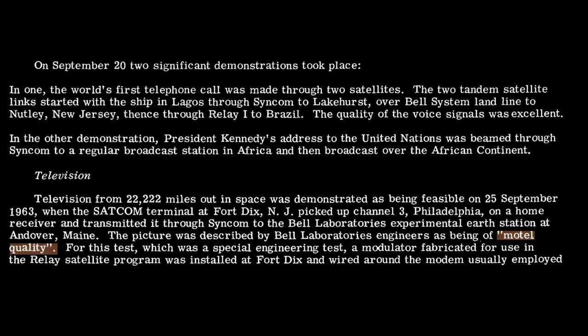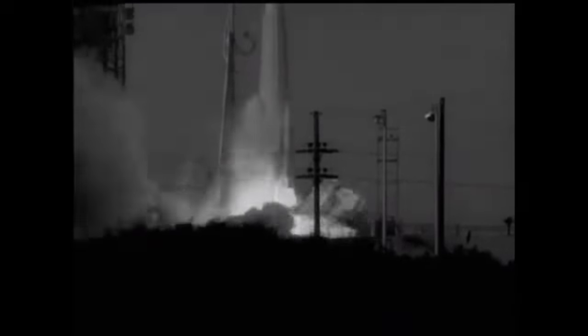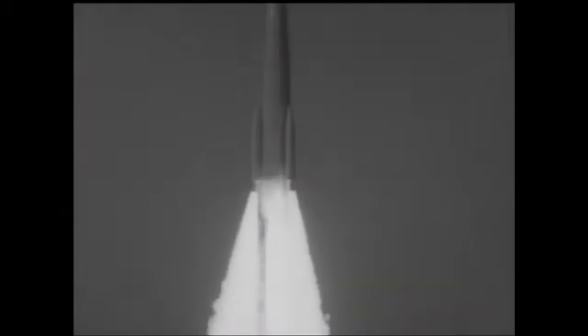It would be Syncom 3 that finally delivered proper television from geostationary orbit. Launched in August of 1964, it had a number of important changes: the transmission system supported a wider bandwidth to allow TV to be relayed; the nitrogen propulsion system was replaced with a second hydrogen peroxide one; and the solid motor ignition system no longer worked on a timer — instead it relied on signals from the ground commanding it. The goal was to deliver Syncom 3 to a proper geostationary orbit, which meant they needed a bigger booster: the Delta D, also known as the Thrust Augmented Delta, with three solid rocket motors added to the first stage and a larger third stage.